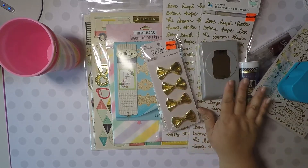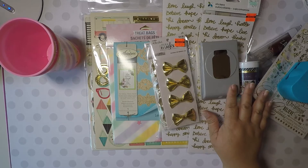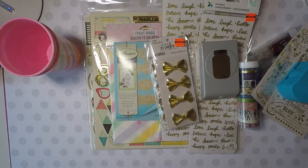And that is my hauls! Thank you so much for letting me share, and I will talk to you later. Bye-bye!